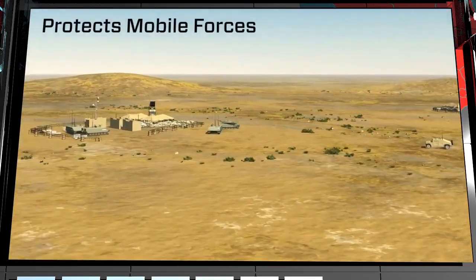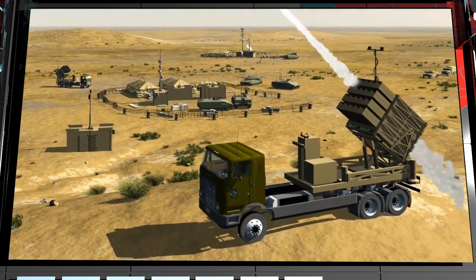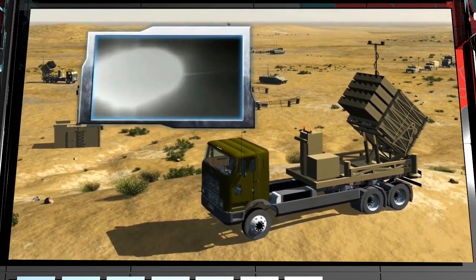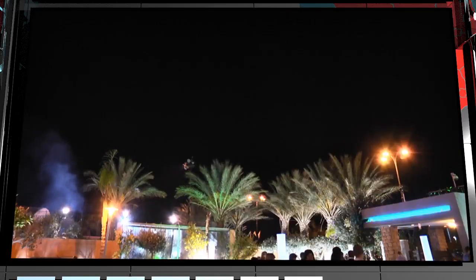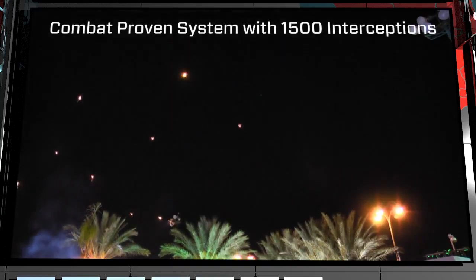The system also has the capacity to protect mobile forces. Iron Dome has won worldwide recognition as an exceptional technological and operational achievement, with over 1,500 interceptions in recent asymmetric engagements.